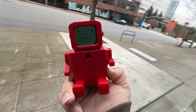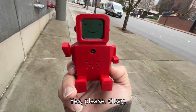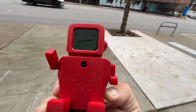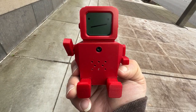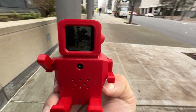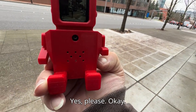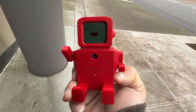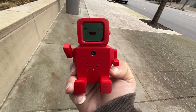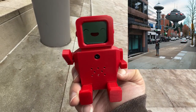What are you thinking about? Oh, I'm just daydreaming. Do you want me to show you what I was imagining? Yes, please. Okay, give me a couple seconds to draw you a picture. Here's what I was daydreaming about. Would you like me to share this with you? Yes, please. Okay, let me send that to you now. I sent that to you.